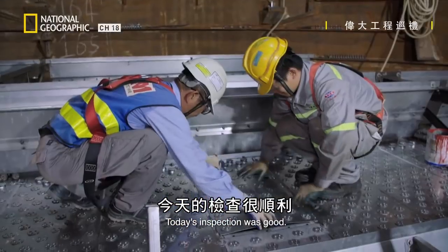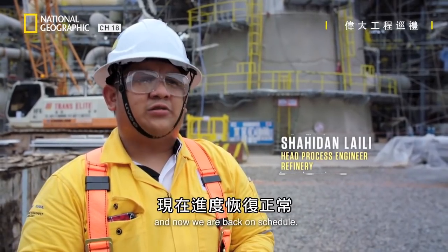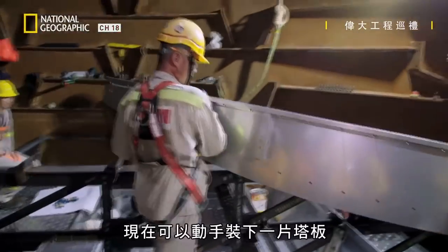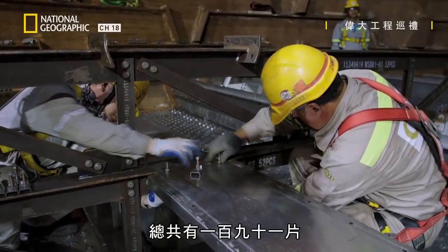Today's inspection was good. They repaired the defect very quickly, and now we are back on schedule. The team can now move on to installing another of the 191 trays.